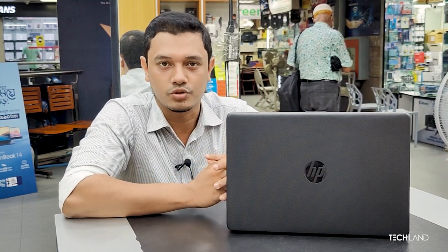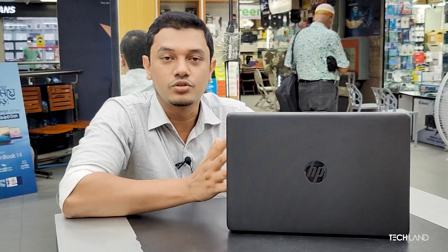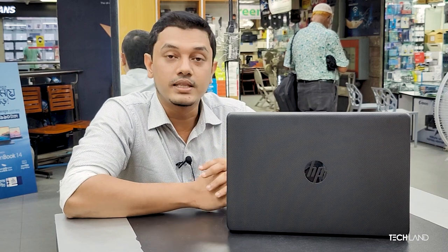HP Laptop will give you better performance. In this case, the HP 302TU is available.